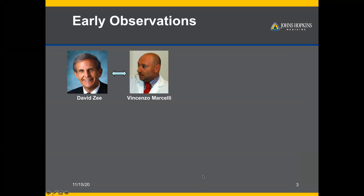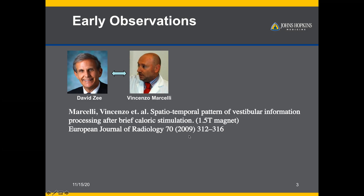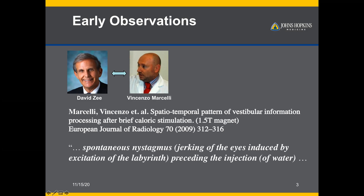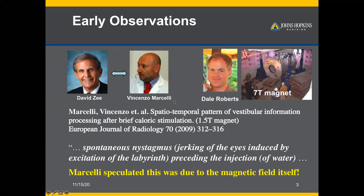Our group first got involved with this through a conversation between David Zee and Vincenzo Marcelli. David Zee spent some of his time living in Siena, Italy, and was talking to Marcelli about a study in 1.5 Tesla fMRI. Marcelli was putting people in a scanner delivering a caloric stimulus, and in a 2009 publication, observed spontaneous nystagmus in participants even before injecting water into the ear canal. Marcelli suspected this might be due to the magnetic field. David Zee brought this idea back to Baltimore, and they started putting healthy humans into the newly installed 7 Tesla MRI at the Kennedy Krieger Institute.